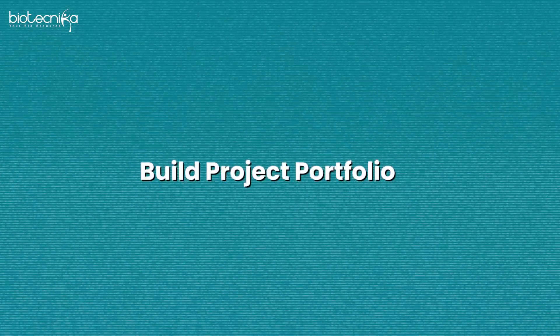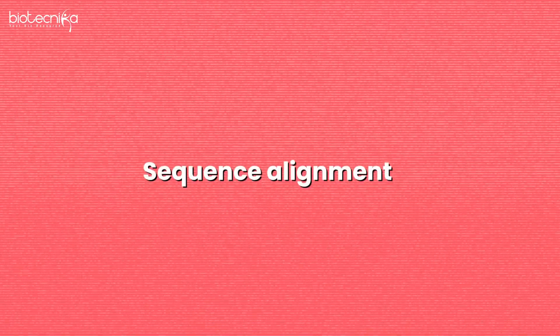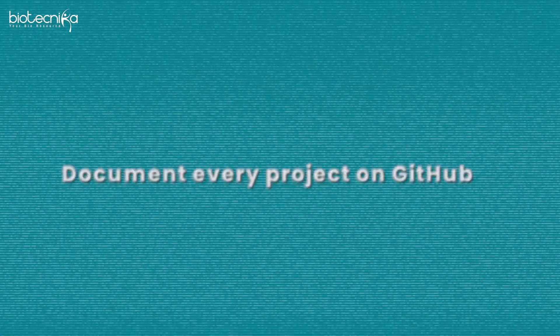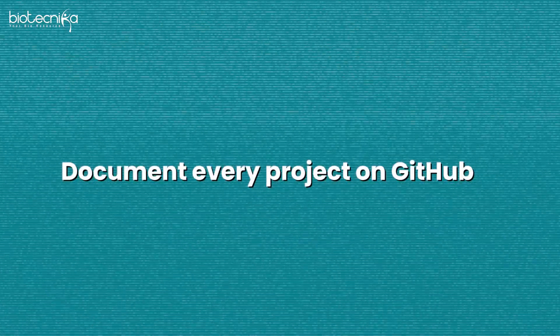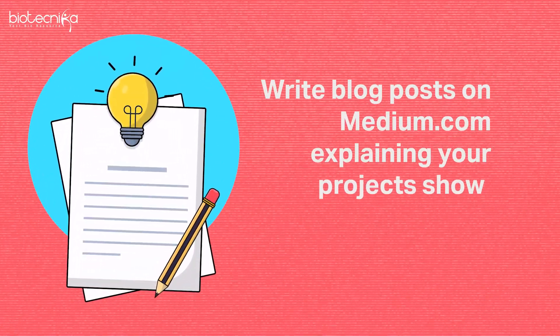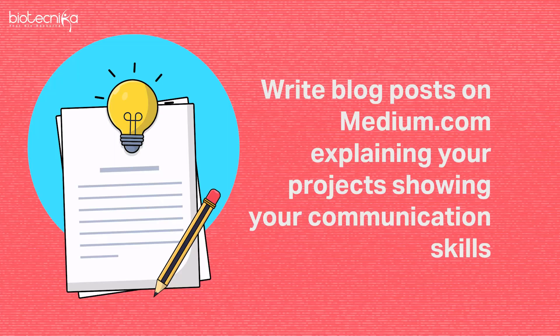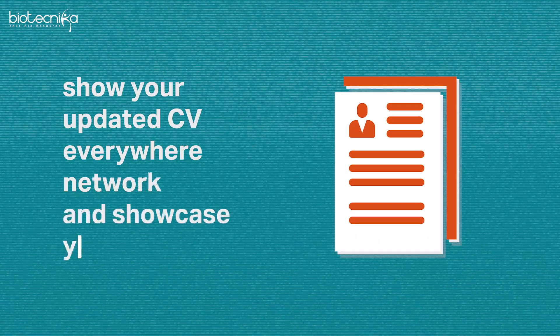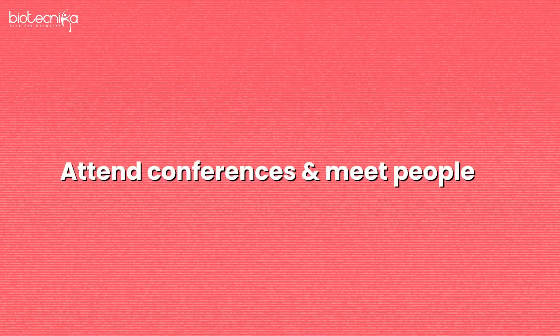You will also have to build a project portfolio. Learn sequence alignment, gene expression analysis, and variant calling pipelines, and document every project on GitHub. Always write blog posts on Medium explaining your projects to show your communication skills, because hiring managers love candidates who can explain what they did. Document this on LinkedIn as well.